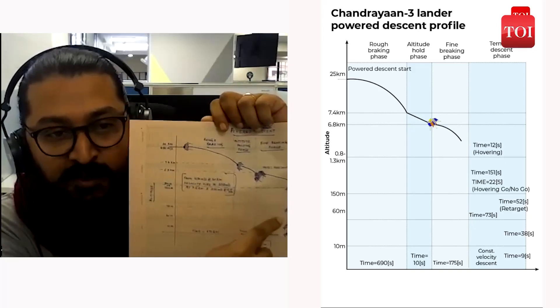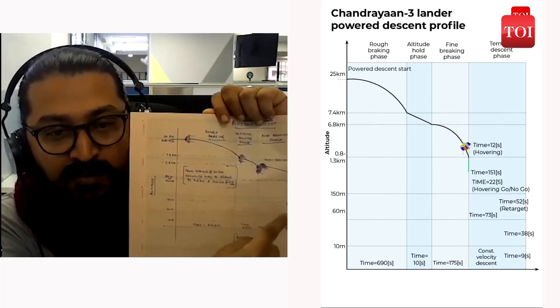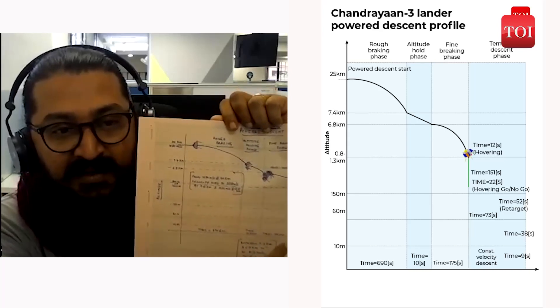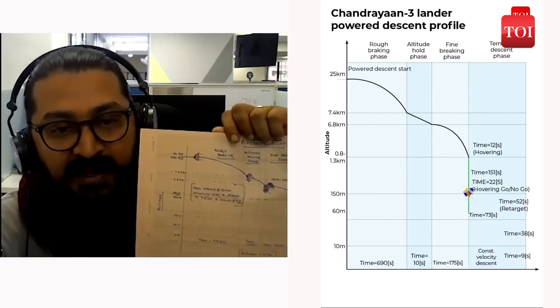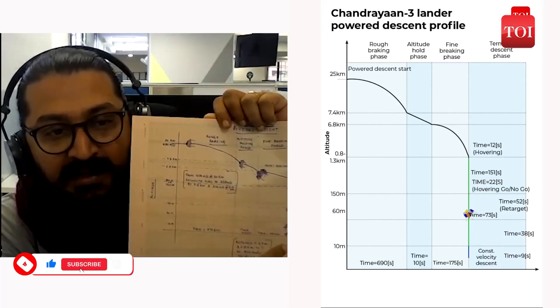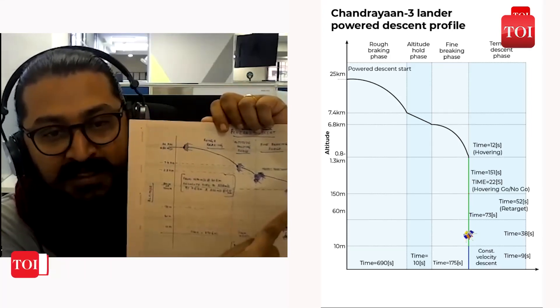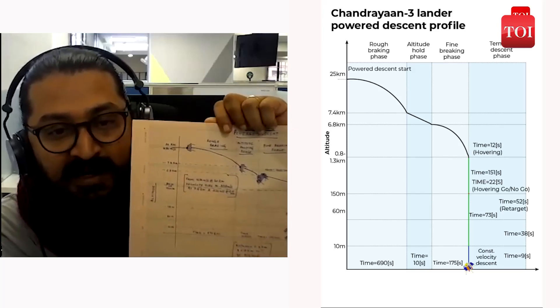At 150 metres, Vikram — based on the landing hazard camera that it has — will detect whether the landing site is conducive for landing or whether it's filled with boulders and craters where landing might be difficult. If it's conducive for landing, it will carry on straight. If it's not, then it will change its landing site, pick another site, move ahead, and then finally make the descent.